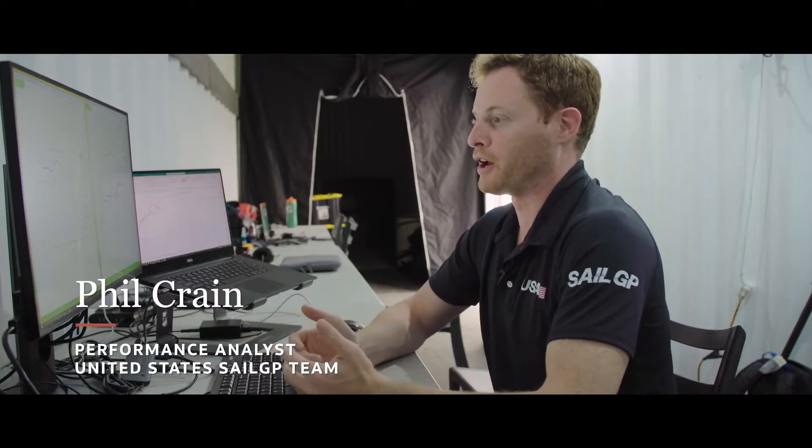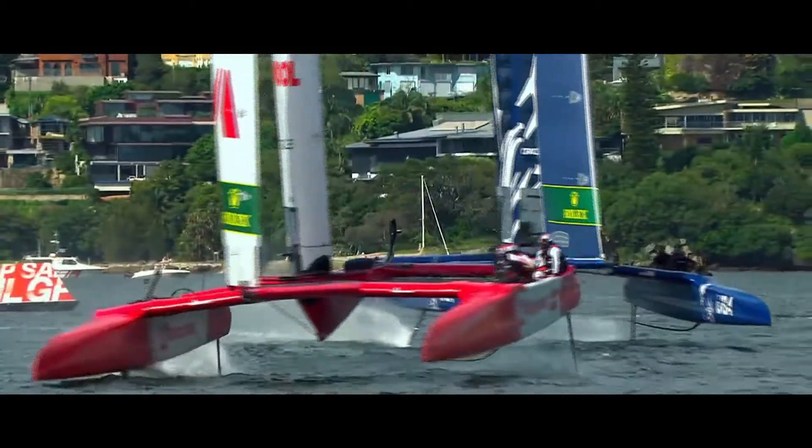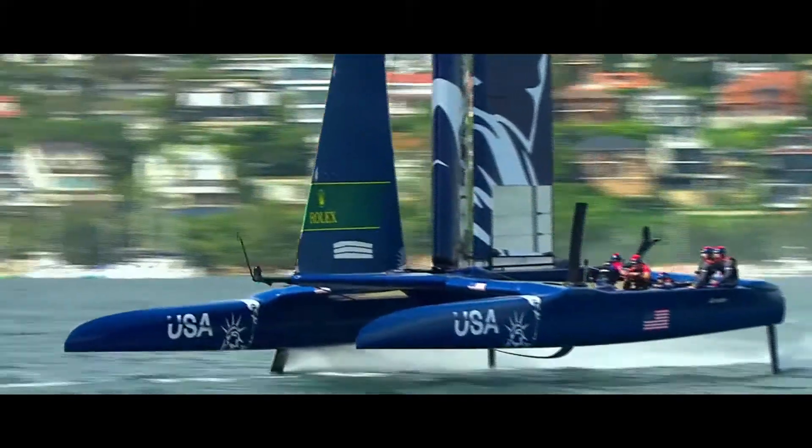All the teams know that flying higher means that you have less drag, but it's also risky. It's helpful to use the data to get an idea of where we are relative to the rest of the teams.